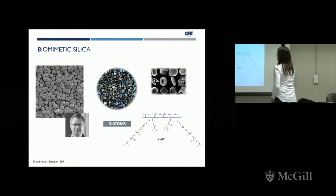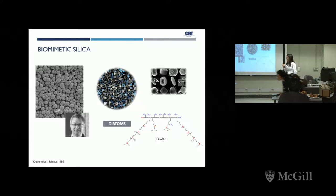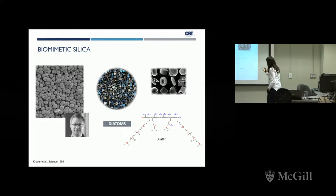One of the nanosupports we use in our lab is a type of silica whose synthesis mimics what diatoms do in nature. In the late 1990s, Niels Kroger was able to elucidate the molecular basis for silica deposition in the beautiful structures that diatoms form. He found that a specific type of protein, which had an unusually high number of amino groups, was involved in the deposition of silica in these organisms.